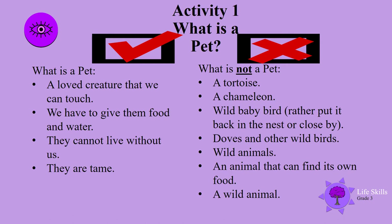Now what is not a pet? A tortoise is not a pet. A chameleon is not a pet. A wild baby bird is not a pet — if you find one, rather put it back in the nest or leave it close by to where you found it. Doves and other wild birds are not pets. Wild animals like elephants, tigers, and leopards are not pets. They can find their own food — that is a wild animal, and they are wild.